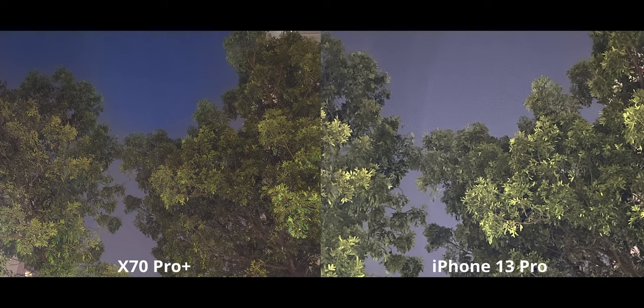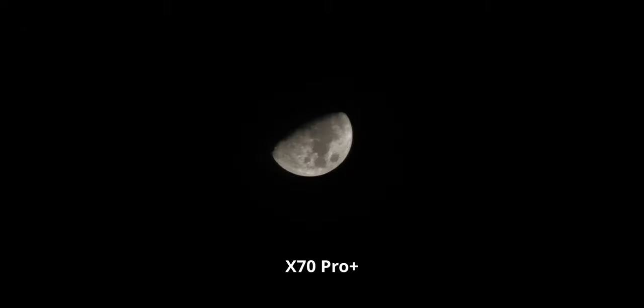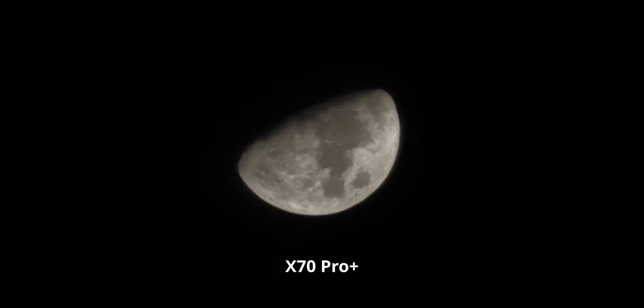For zoomed-in night mode, the X70 does a slightly better job with its 2x telephoto compared to the iPhone's 3x zoom, with less artifacting and noise on the X70. I wouldn't recommend using the X70's 5x zoom for night mode since that sensor isn't high quality enough for proper night shots. But if you want to crop into the moon — this is a 30x zoom shot followed by 60x zoom — the X70's software processing produces immaculately beautiful results, about as good as the S21 Ultra with its 10x optical zoom, showing how big a role software processing can play.